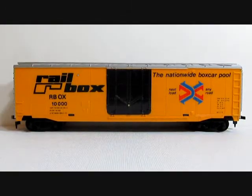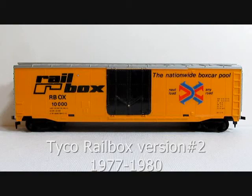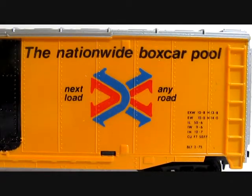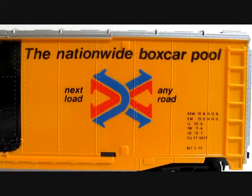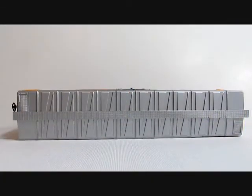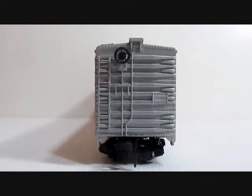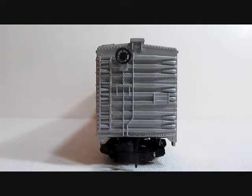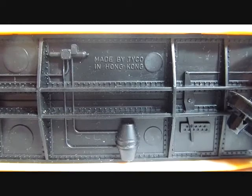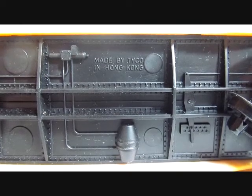Tyco Rail Box version number two, produced from 1977 to 1980. It has a color logo along with the 'Next Load Any Road' insignia. It also has a silver roof line and silver ends on the boxcar. The undercarriage reads 'Made by Tyco Hong Kong.'